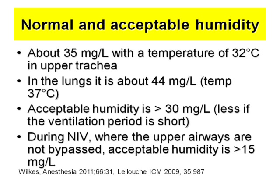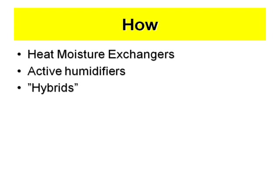then you can lose a lot of temperature — by up to one degree per hour in these children. The normal acceptable humidity is about 35 mg per liter at 32 degrees up in the trachea, and then it goes up to 44 mg per liter down in the lungs. About 30 mg is acceptable, otherwise you get problems. During non-invasive ventilation, it has been shown by Laurent's group that when the upper airways are not bypassed, you don't need so much humidification.